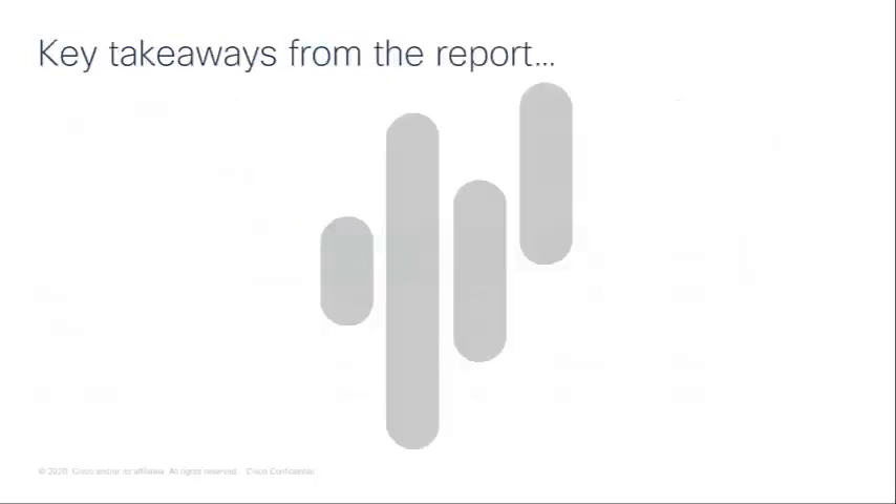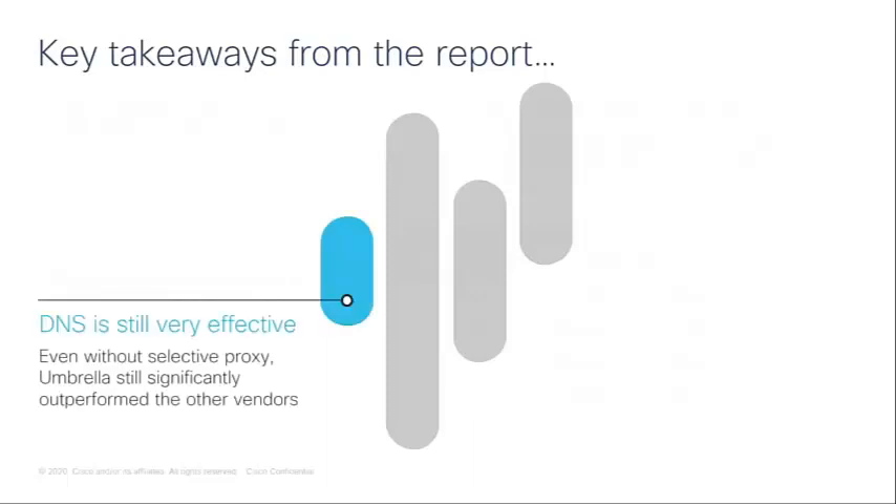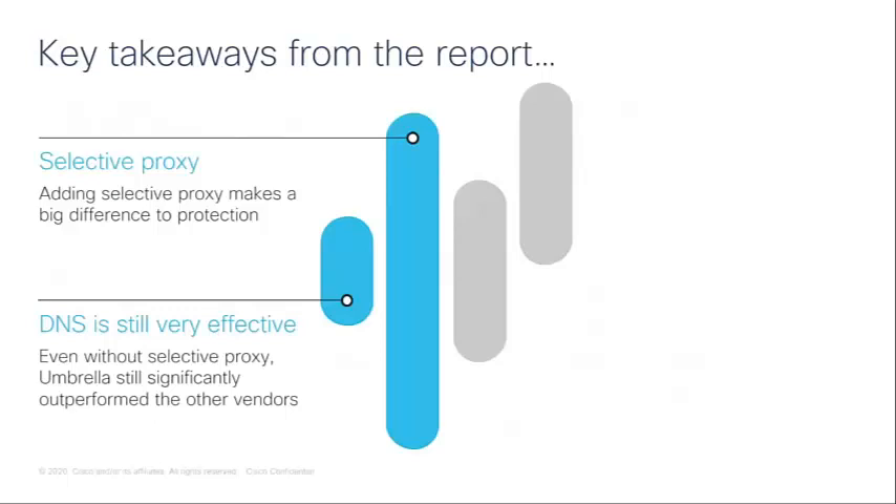Looking at the key takeaways from this report: first, DNS is still very effective and gives a good layer of protection. Even without the selective proxy, Umbrella still performed better than other vendors in total detection rate. However, adding a selective proxy makes a big difference and brought those numbers up significantly. We always recommend configuring and including the selective proxy in policies whenever possible.